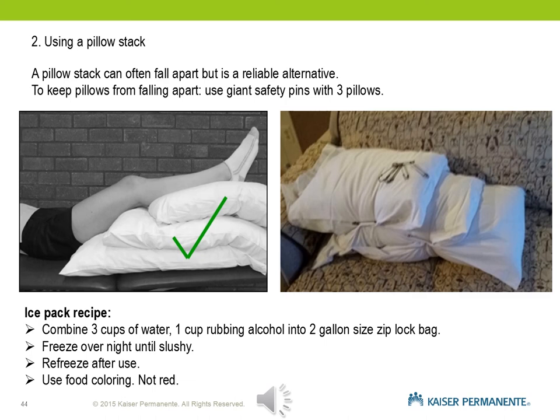An ice pack recipe is available that you can make at home — it stays colder longer than gel packs. If you already have plenty of gel packs, use those instead. If making your own ice pack, use food coloring so you can tell if it's leaking, but avoid red so you don't confuse it with drainage from your incision site.